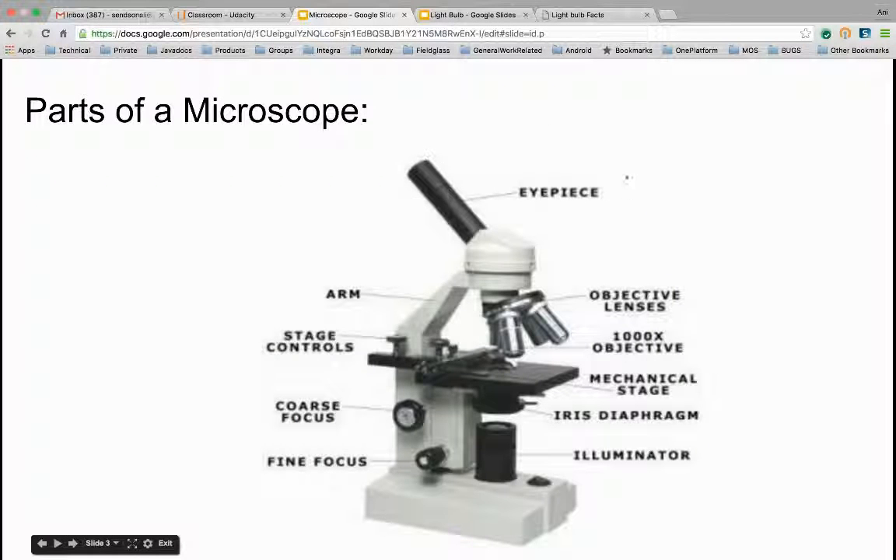Parts of a microscope. The main part of the microscope is the eyepiece — the device that you use to look at the cell or thing you're studying. The objective lenses, combined with the iris diaphragm, help you see the atom or cell you're looking at. The illuminator projects light so you can see what you're looking at in colors and get a better understanding.